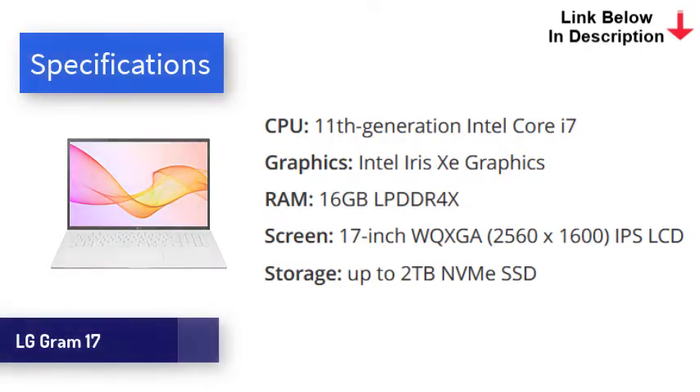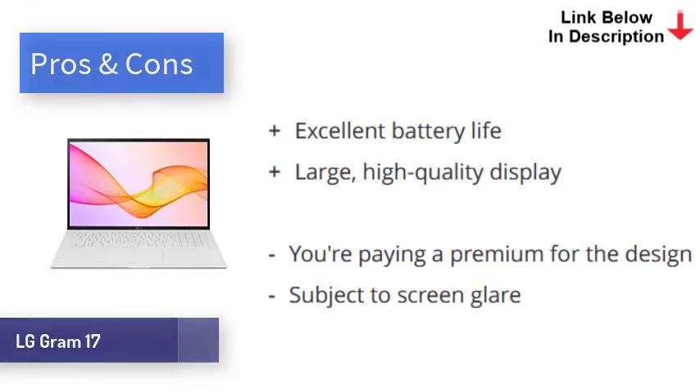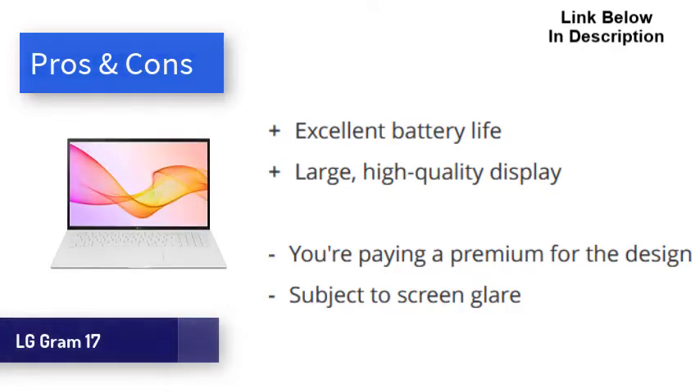This is achieved without skimping on build quality — the shell is all metal. Powered by Intel's 11th Gen processors, the LG Gram makes optimal use of the bigger screen by utilizing an awful lot of horsepower, and even heavyweight applications are handled with ease. In our video playback test, the Gram 17 lasted 12 hours despite the large screen, which is excellent. Obviously the 17-inch screen makes this laptop less portable, but the benefits of extra screen space should be obvious. The LG Gram 17 is spectacular for productivity, boasting an impressively sharp screen, incredible battery life, and overall great performance.